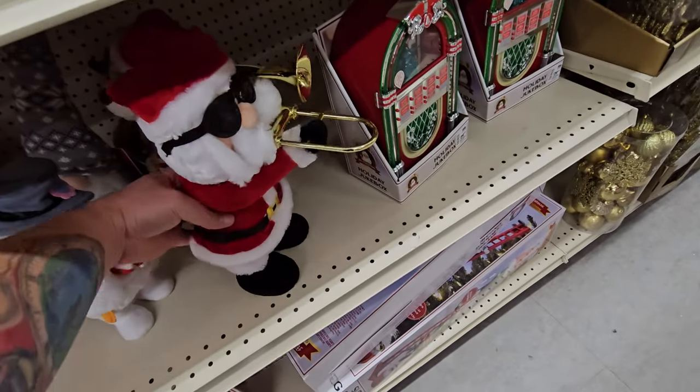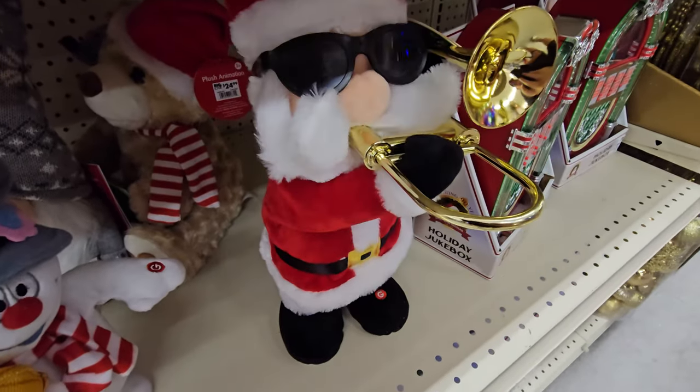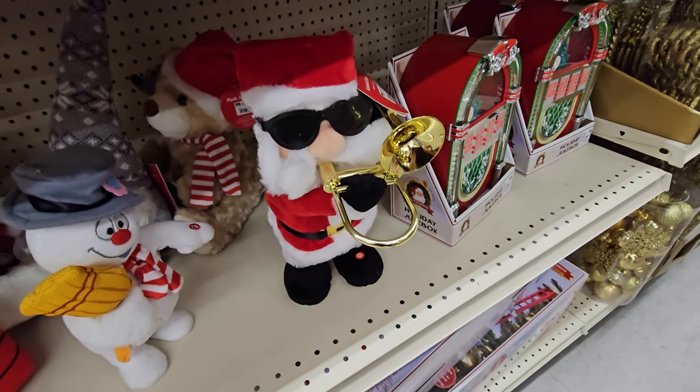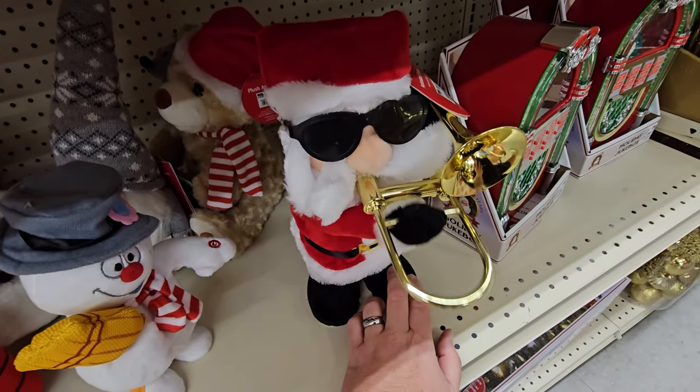Oh, we already saw this one — I saw this one over in Home Depot. He's pretty cool. I posted a short about him and somebody told me that he's holding the trombone wrong.